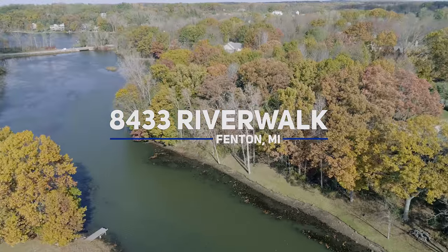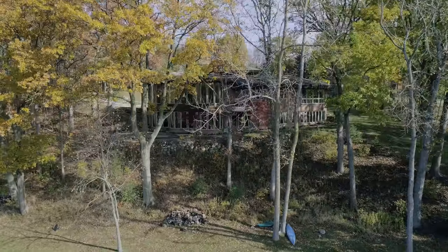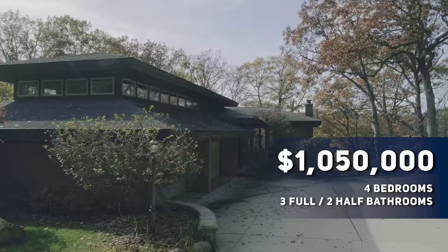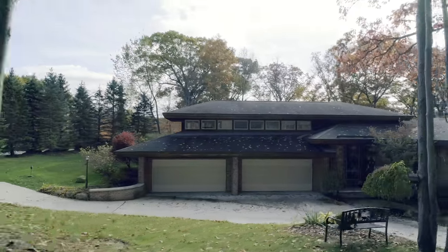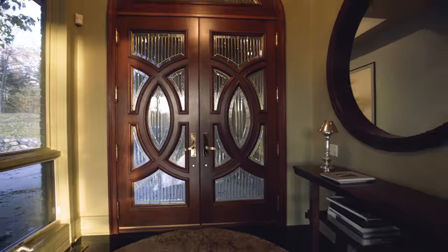High atop a hill overlooking the water is one of the finest homes in Livingston County — a breathtaking home over 8,500 square feet. After driving down the private horseshoe driveway, you'll walk through the front door and be immediately bathed in sunlight through the wraparound windows.